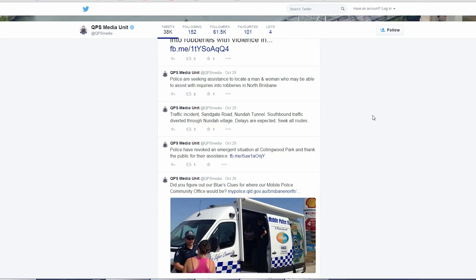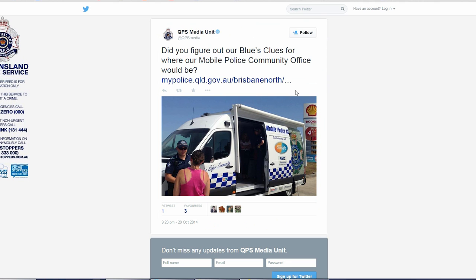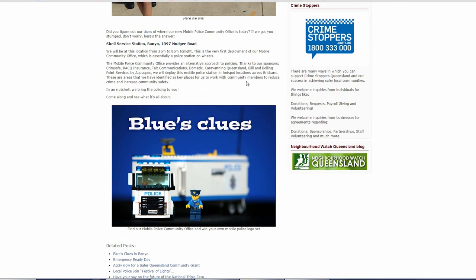As part of the MPCO, we're utilising the social media arena to actually advertise where we're going to be. We're going to be advertising it via our Blue's Clues, which will give a clue to people in relation to where the van's going to be the day before we actually deploy. And on the day, we'll let people know where we're going to be and what time.